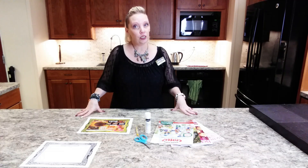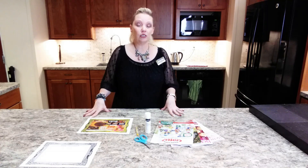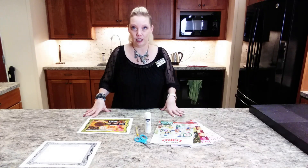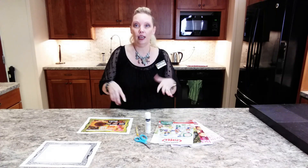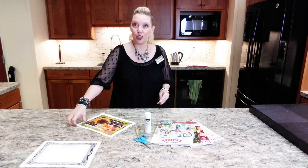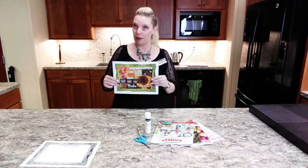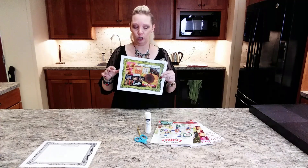So we talked this week in Storytime about sharing and giving, because December 1st is Giving Tuesday — you have Thanksgiving, Black Friday, Cyber Monday, and Giving Tuesday. So the craft that we are making this week is all about things that you love to share.